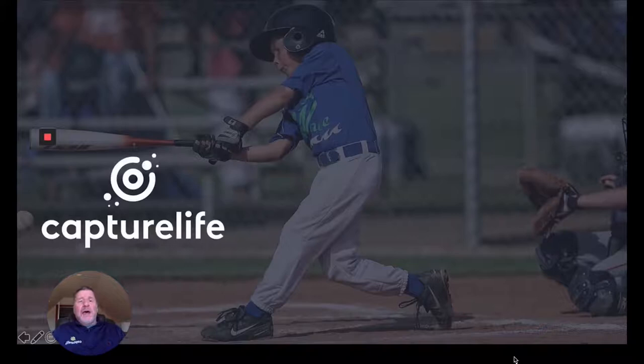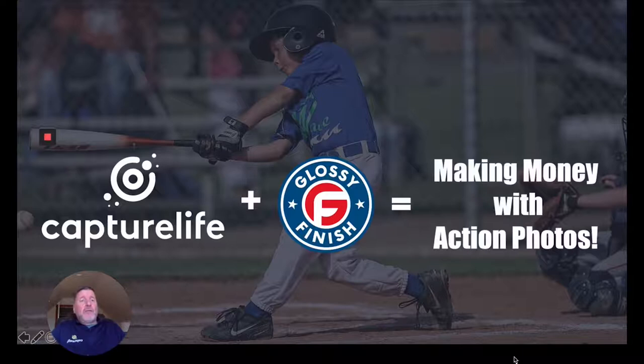So how did this come about? We teamed up with our longtime partner, Glossy Finish, to come up with this new model for action sports where you can make money with action photos.